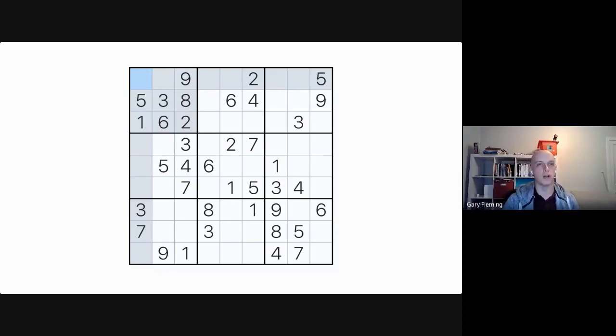I remember these first becoming quite popular in the UK when I was at university, maybe fifteen to twenty years ago. A lot of newspapers would print them right next to the crossword puzzle, and I always found them quite frustrating. This one here is graded as easy. Of the 81 cells, 38 cells are already filled in — they're called givens — so about half the cells are pre-filled.